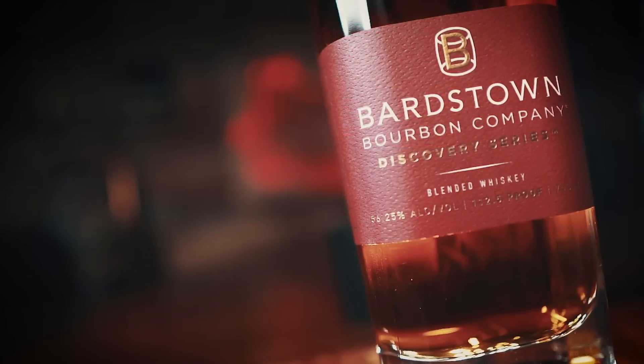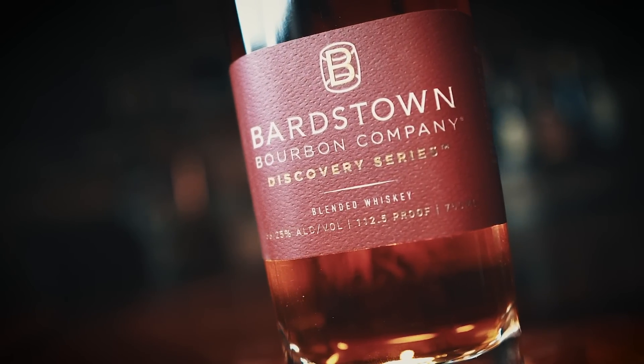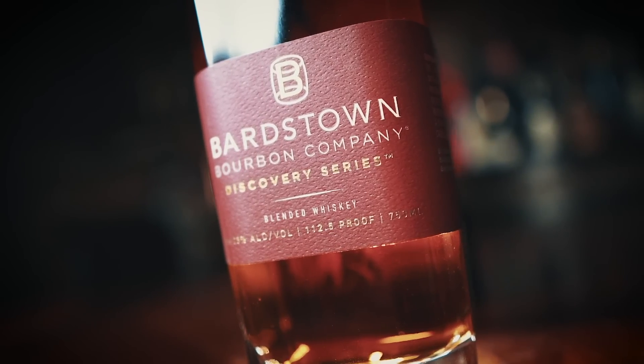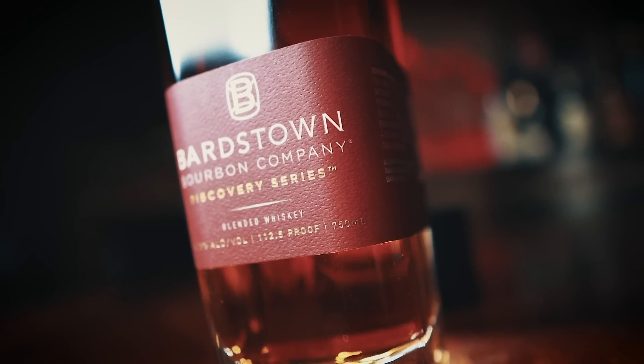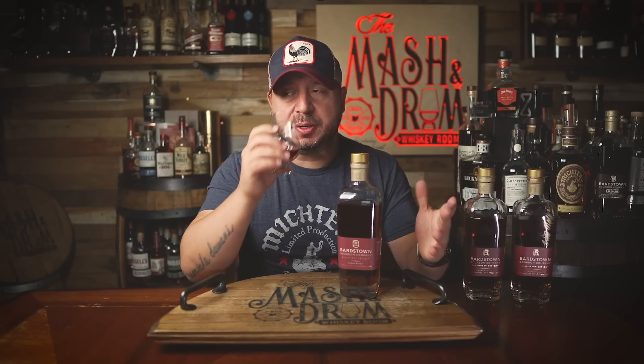This is bottled at 112.5 proof and priced at $140 where Bardstown Bourbon Company is sold. Let's dive in. The nose has really opened up, which is what I was hoping it would do.